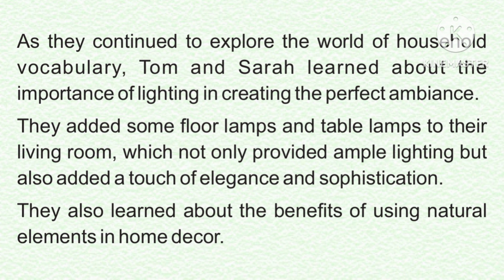As they continued to explore the world of household vocabulary, Tom and Sarah learned about the importance of lighting in creating the perfect ambience. They added some floor lamps and table lamps to their living room, which not only provided ample lighting but also added a touch of elegance and sophistication. They also learned about the benefits of using natural elements in home decor.